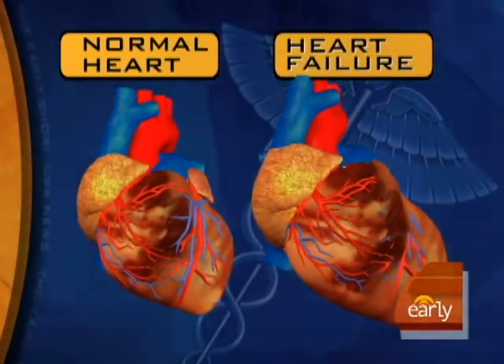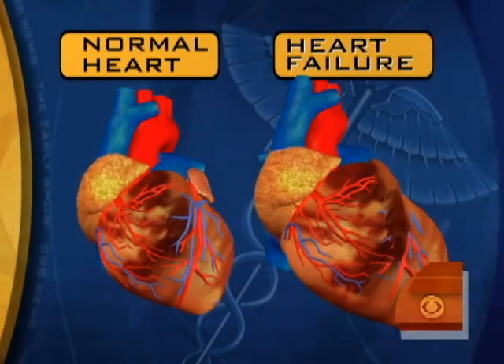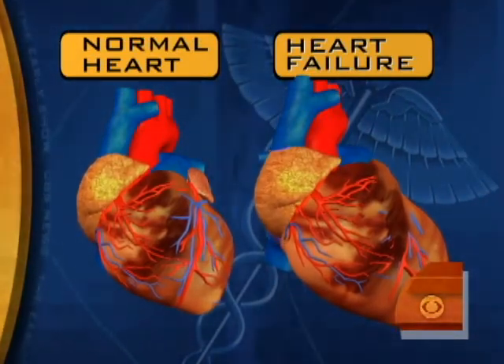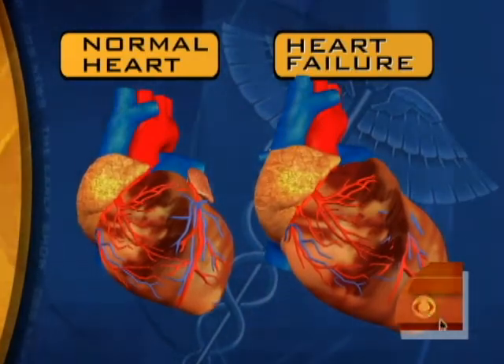Eventually when the pump becomes weak, patients become very symptomatic with shortness of breath and tiredness, and they retain fluid in various parts of their body. It's just impossible to continue on with life as this heart gets bigger and bigger.